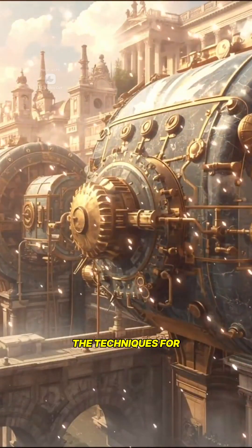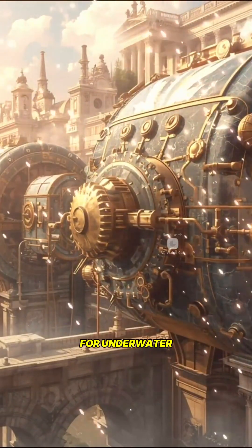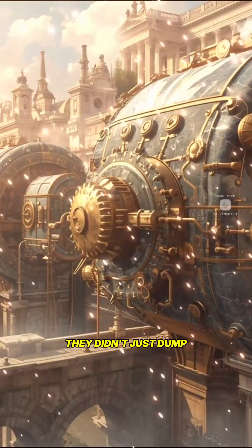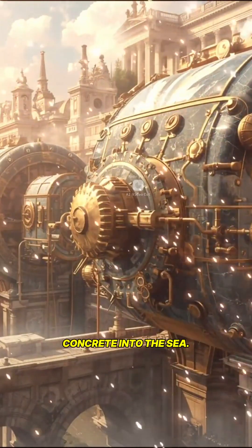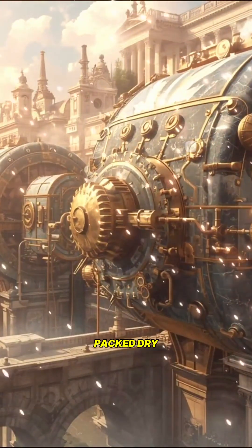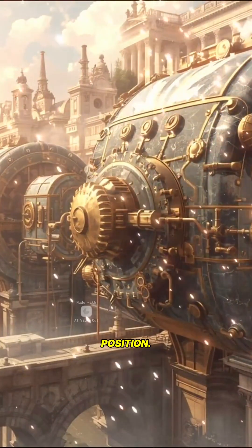The techniques for working with Roman concrete were sophisticated. For underwater construction at Caesarea, they didn't just dump wet concrete into the sea. They used wooden forms, packed dry lime and pozzolana into them, and sank the forms into position.